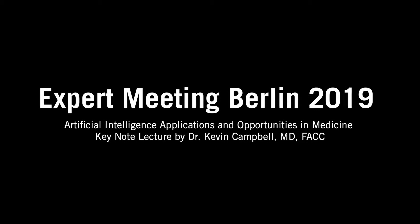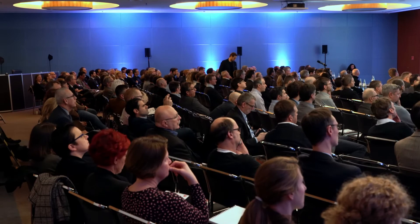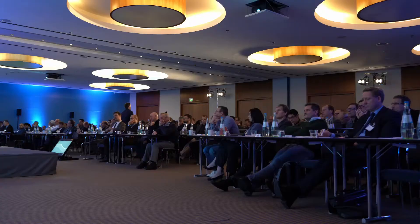Now we come to the final talk of this day and it's my great pleasure to invite Dr. Campbell to the stage. I have already introduced him as being very active on social media. He is a cardiologist and electrophysiologist from North Carolina in the United States and he is the CEO of a remote monitoring company, very well familiar with all the aspects of modern electrophysiology and device and data management.